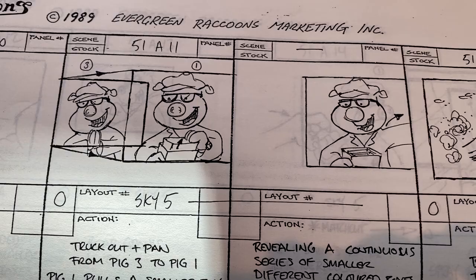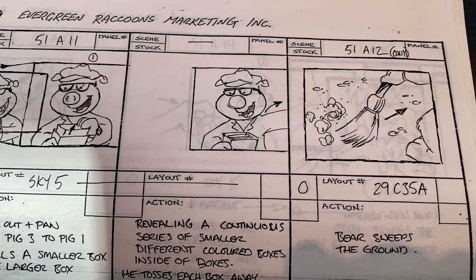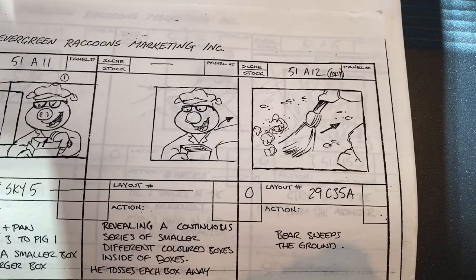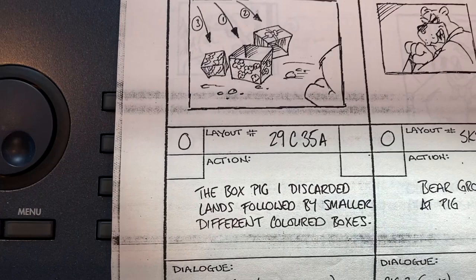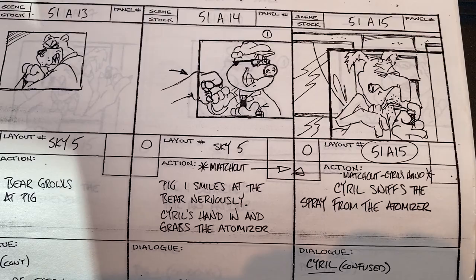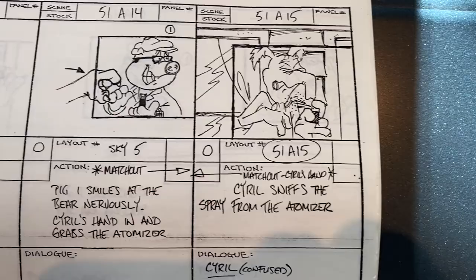The camera starts on one guy and opens up to be tighter on Lloyd to Floyd. As he reveals a continuous series of smaller, different-colored boxes inside of boxes, you can feel special effects. The bear is sweeping the ground, and the boxes that the pig is discarding land followed by smaller, different-colored boxes. The bear growls at the pig, who gives a little cheesy grin back nervously. Cyril's hand comes in and grabs the atomizer.